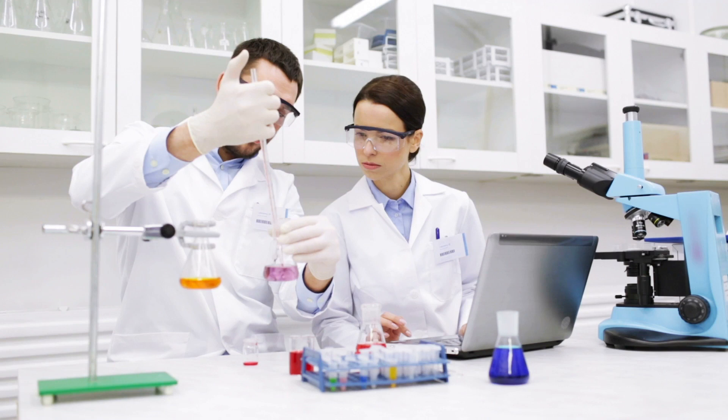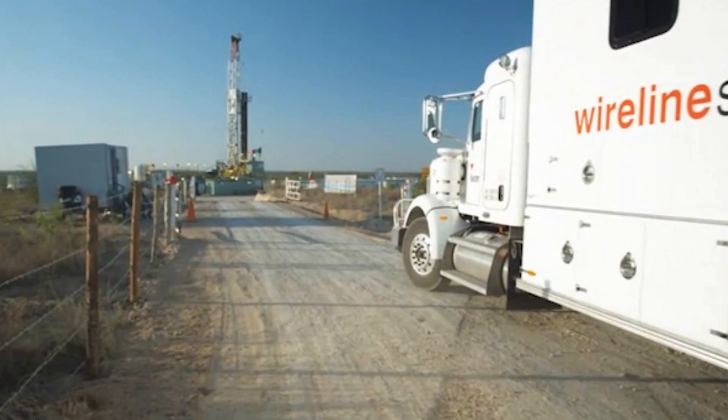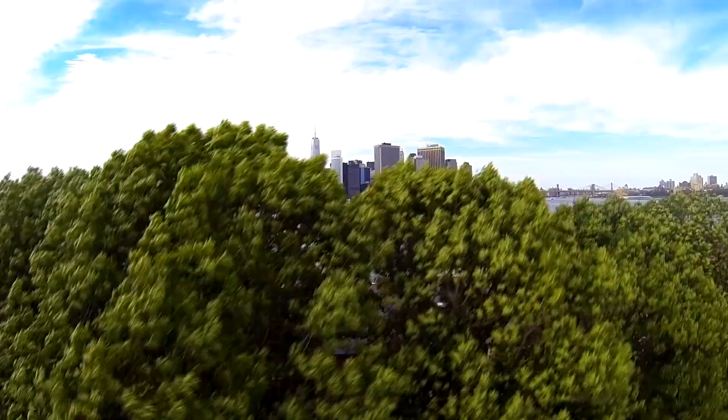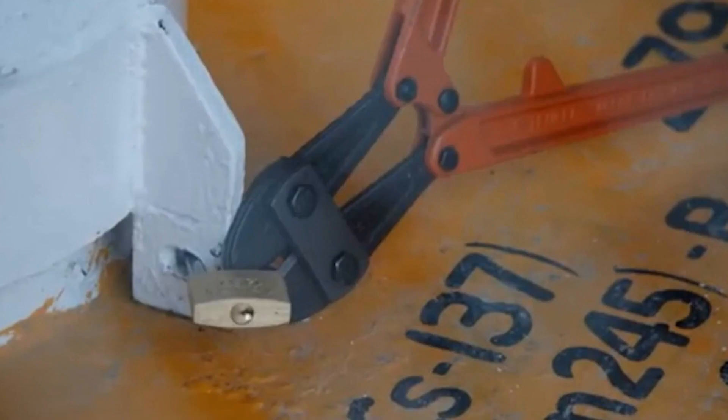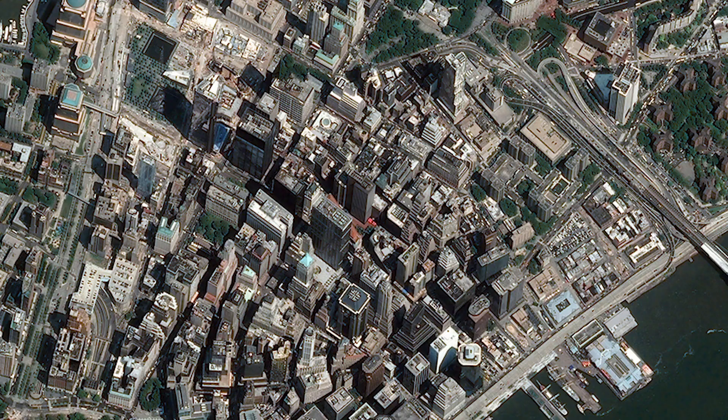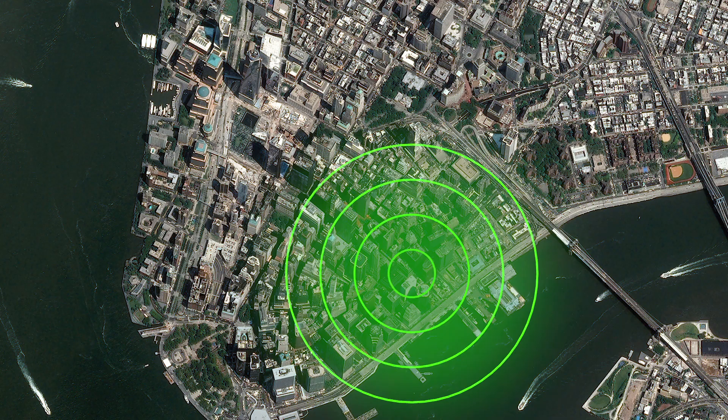Radioactive materials play an important role in medical, research, and commercial facilities. They're found in equipment that saves lives and builds economies worldwide. But in the wrong hands, high-activity radioactive sources can be used to create radiological dispersal devices or dirty bombs and in other acts of terrorism.